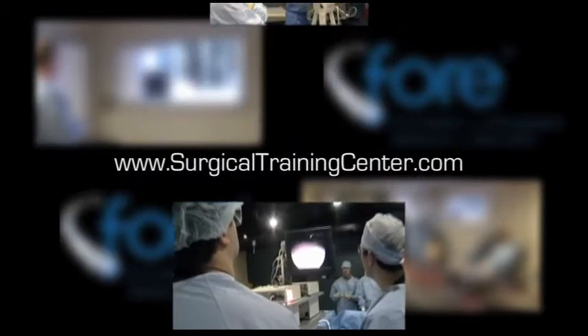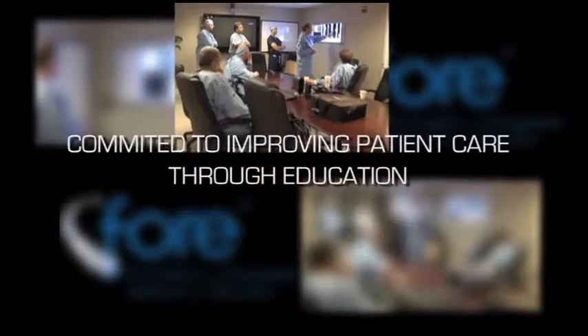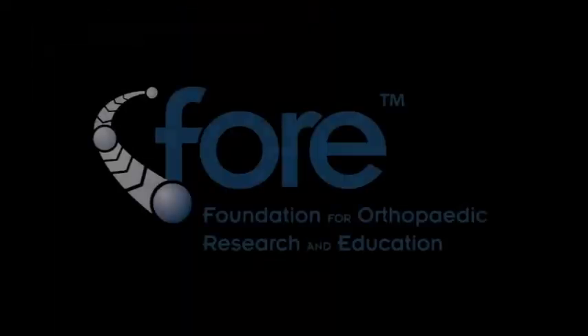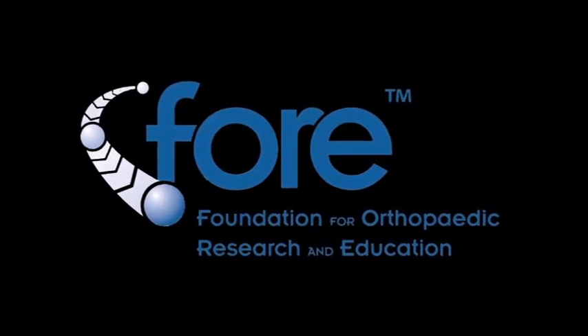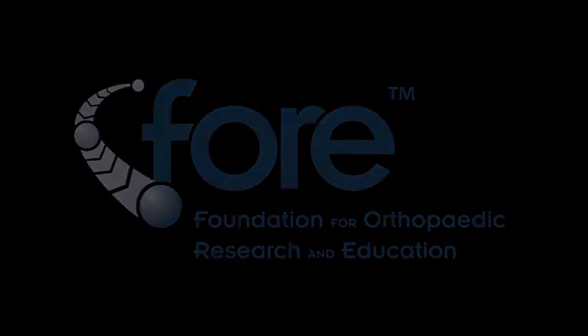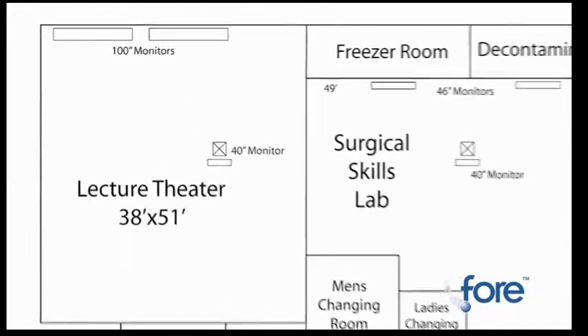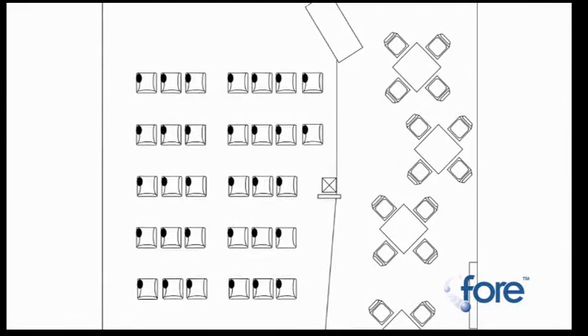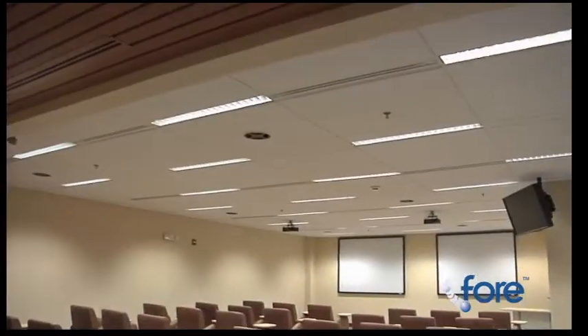The Surgical Training Center at the Foundation for Orthopedic Research and Education, committed to improving patient care through education. The Surgical Training Center at FORE is a state-of-the-art facility located in Tampa, Florida. The Lecture Theater is a comfortable, well-appointed meeting space that is customizable to your meeting needs.